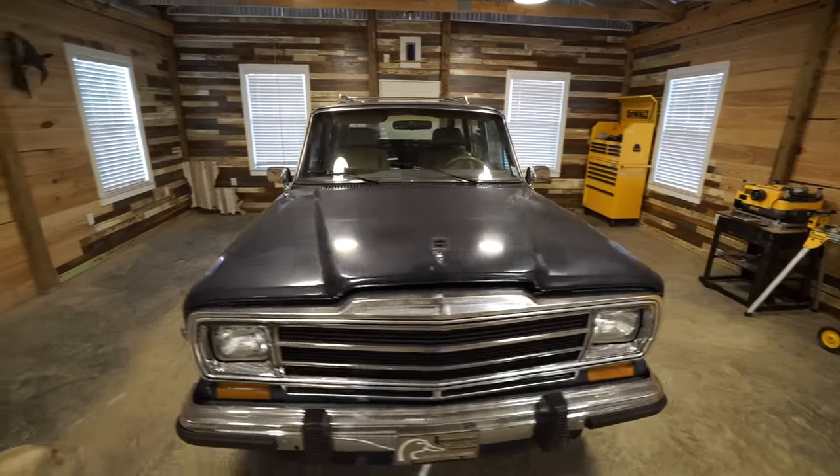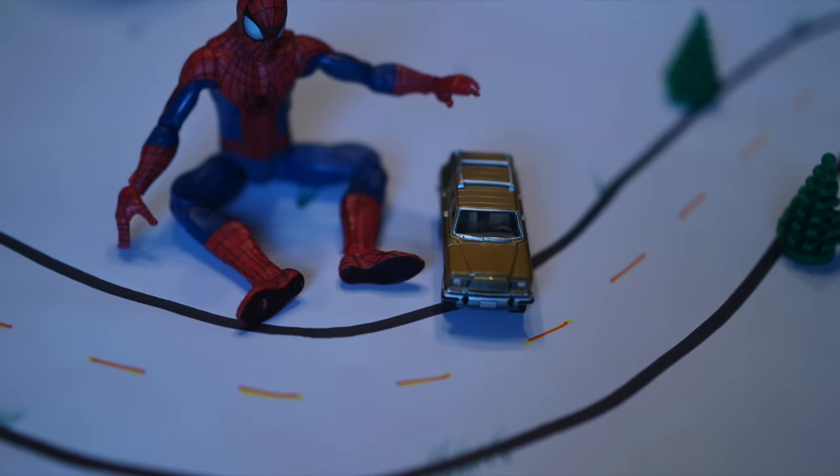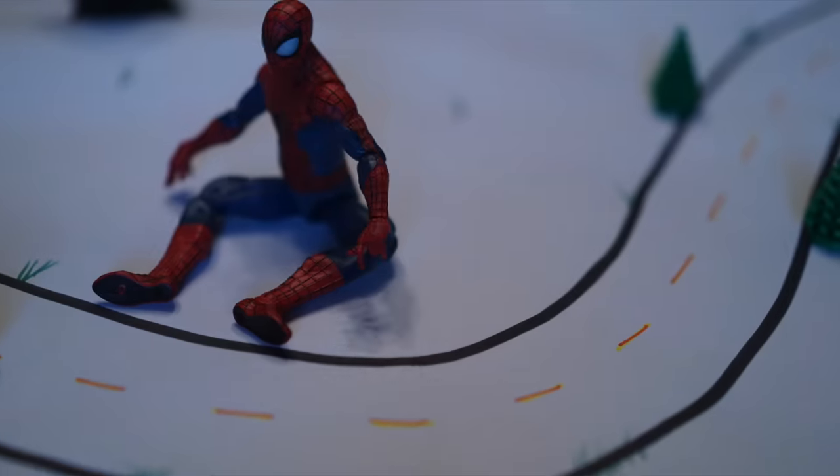So let's talk about the Wagoneer. This is one of the most iconic automobiles in the world. It was first built in 1963, and it went through multiple car companies — AMC, Chrysler — and finally wrapped up its production in 1991. That's the last model you can get.